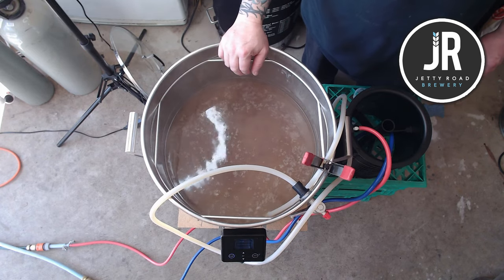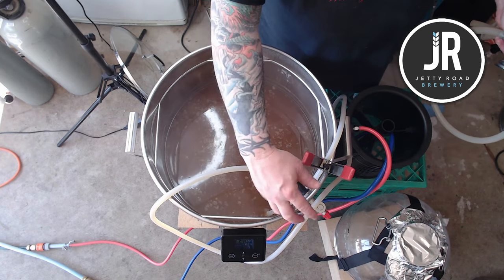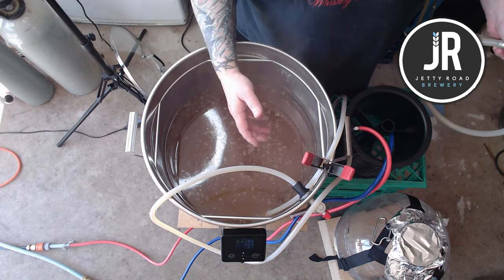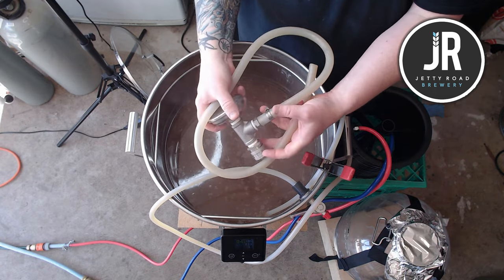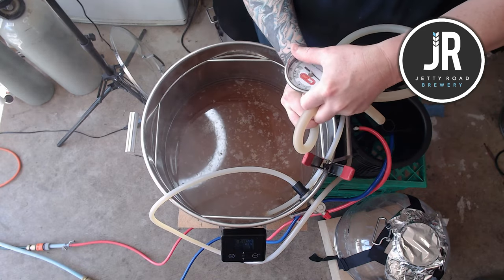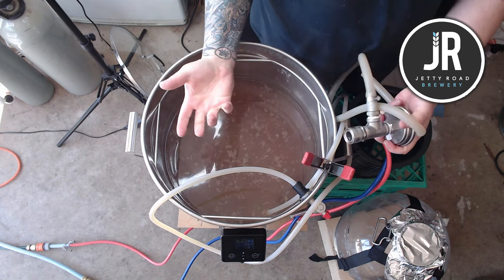The trouble I have with the fittings at the moment is they're sort of making things awkward — they're different-sized fittings than what's normally around the brewery, so to retrofit things like my temperature reader when going into the chiller, they all need to be refitted again.